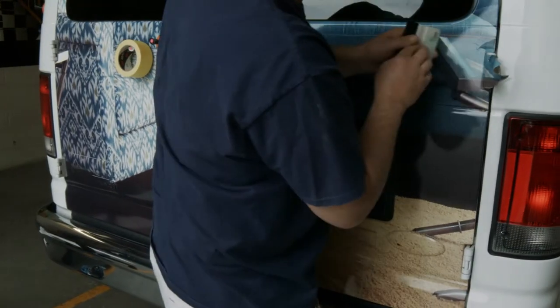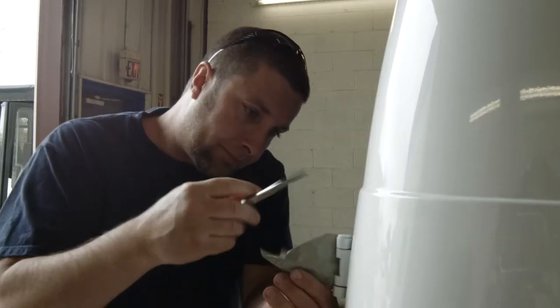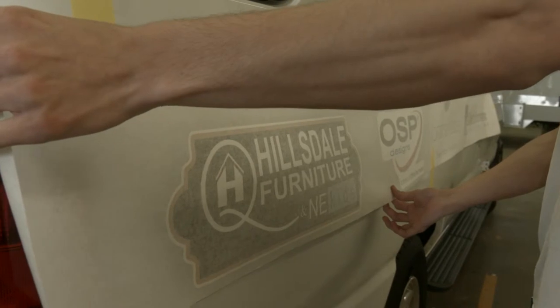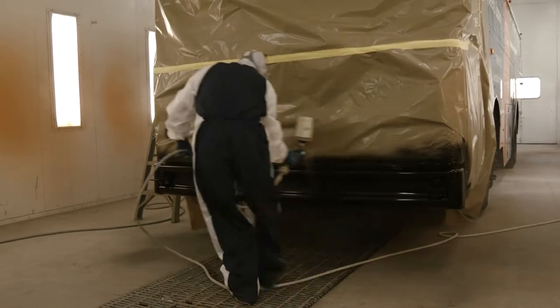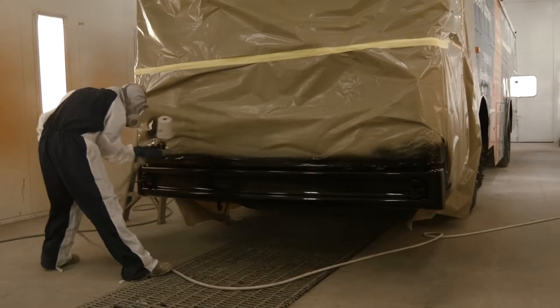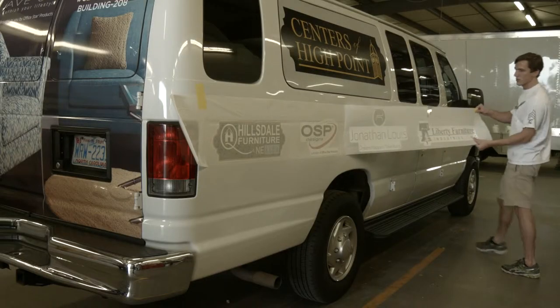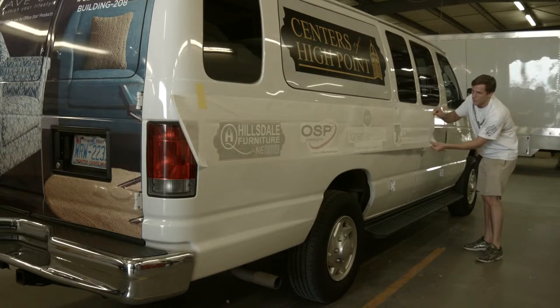The luxury doesn't stop at the door. Matthews Specialty Vehicles provides custom vinyl wraps and coordinated paint schemes, featuring an in-house downdraft paint facility and in-house graphics team to brand your specialty vehicle, creating a cohesive fleet.